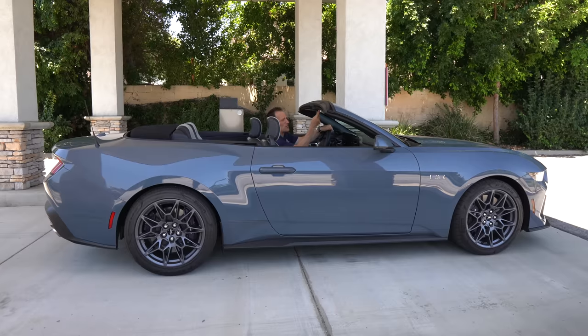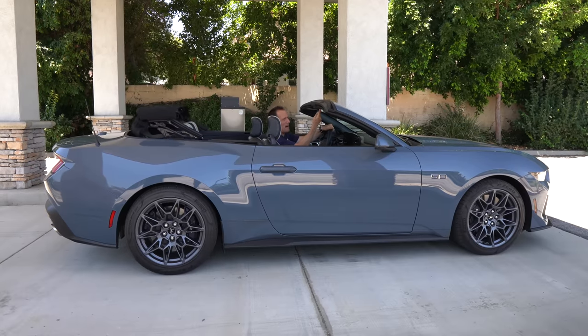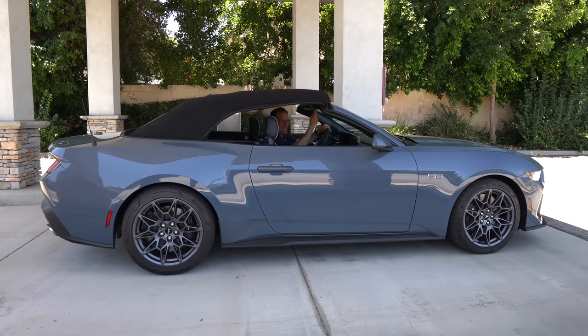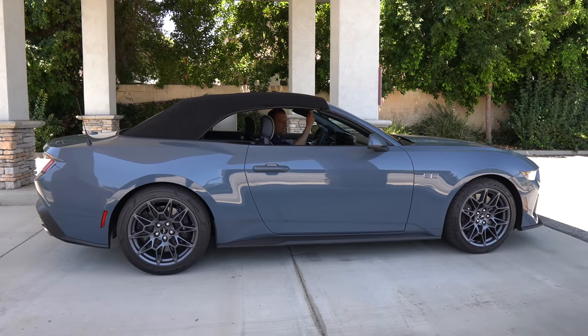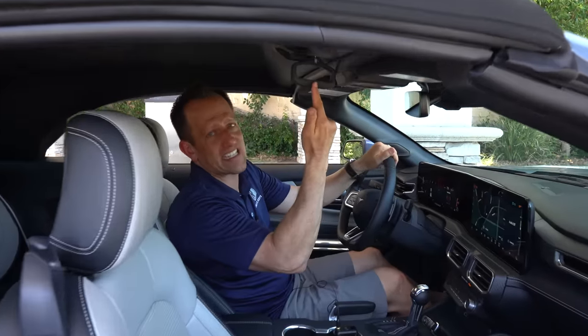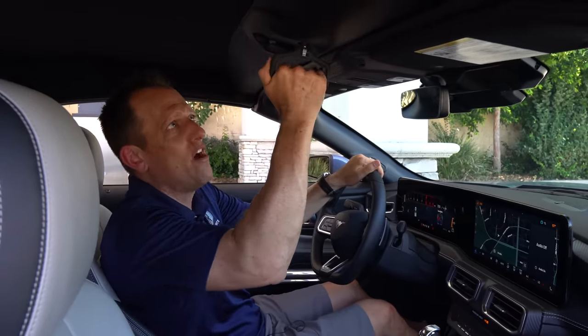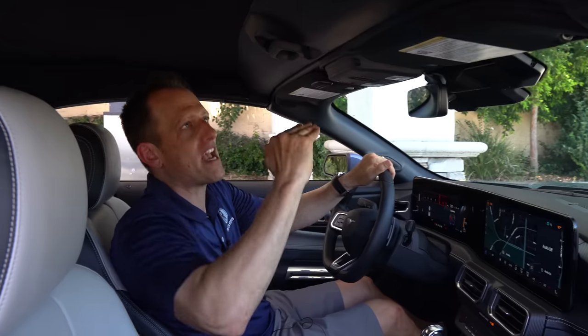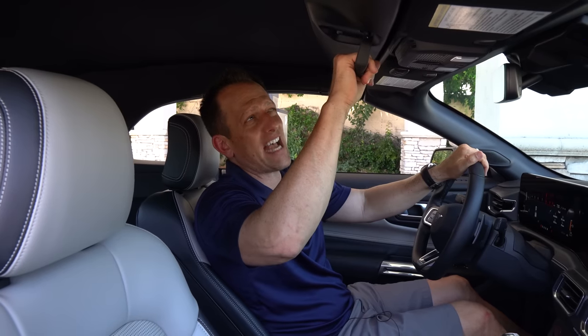I wanted to show you the top operation — real simple. Hit the button right by the rearview mirror and the top comes up. You can do this driving slowly in motion. When it comes to the top, the thing I have to zonk is this handle you still have to manually use to lock the top in. Why they do that is beyond me — it should just come down and lock in itself. To put the top down, I have to take the handle and release it. That doesn't make sense to me.